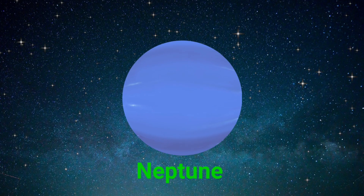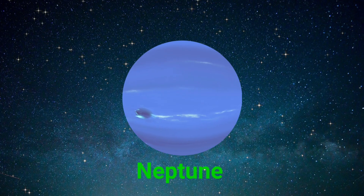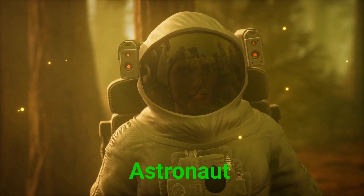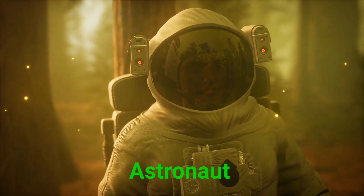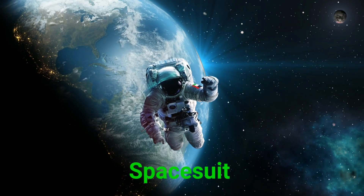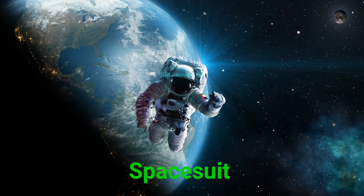This is Neptune. Neptune is far away, cold, and windy. This is an astronaut. Astronauts are brave people who travel to space. This is a space suit. A space suit protects astronauts and helps them breathe and move in space.